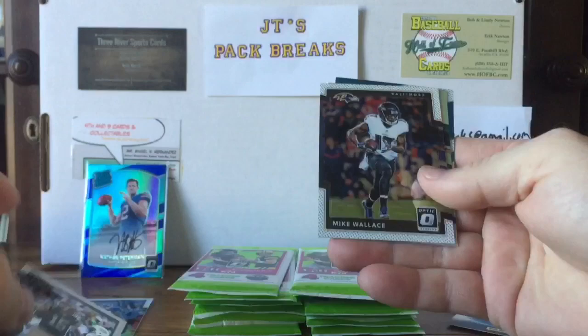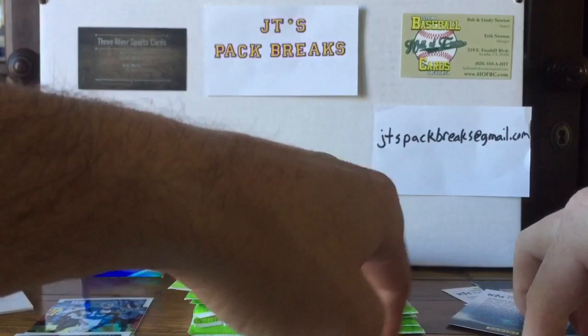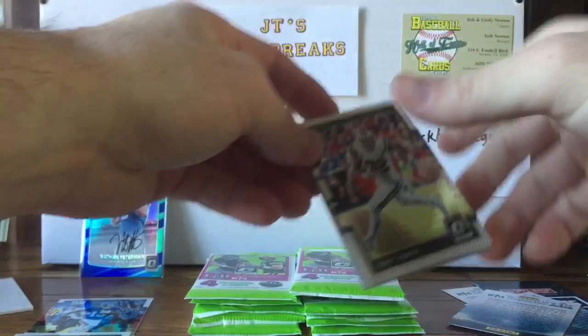We got a Josh McCown, Mike Wallace, Robbie Anderson, a Robbie Anderson prism — pretty cool — and a Joe Williams Raiders rookie. Who do you guys think is going to win the playoffs? Maybe Brady? I'm pulling for my Saints. I picked Jaguars-Saints for the Super Bowl this year — let me know who you think down below.